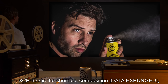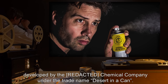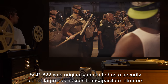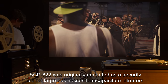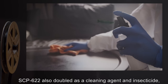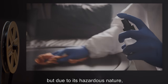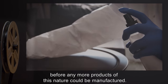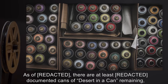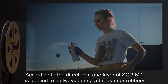Description: SCP-622 is the chemical composition [data expunged], also known as [expunged]. Developed by the [expunged] Chemical Company under the trade name Desert in a Can. SCP-622 was originally marketed as a security aid for large businesses to incapacitate intruders in a similar vein to tear gas or pepper spray. According to the Chemical Company, SCP-622 also doubled as a cleaning agent and insecticide. Due to its hazardous nature, the chemical company was shut down in 19[expunged]. As of [expunged], there are at least [expunged] documented cans of Desert in a Can remaining, most of which are still in possession and use by the following companies.